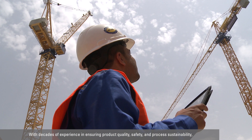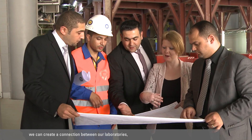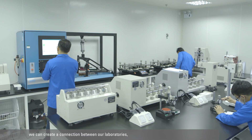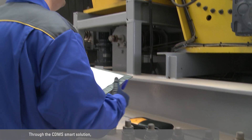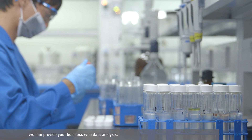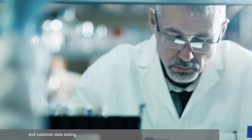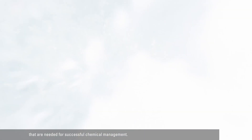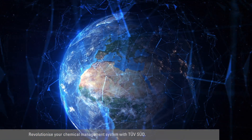With decades of experience in ensuring product quality, safety, and process sustainability, we can create a connection between our laboratories, your products, and your supply chain. Through the CDMS smart solution, we can provide your business with data analysis, personalized risk assessments, and customer data testing that are needed for successful chemical management. Revolutionize your chemical management system with TUFSUIT.